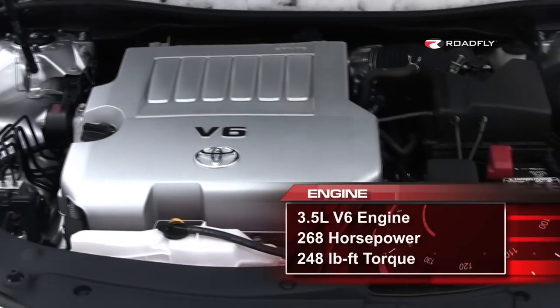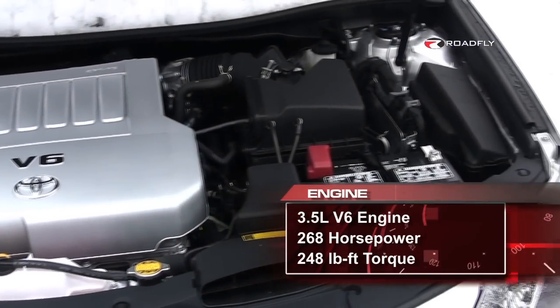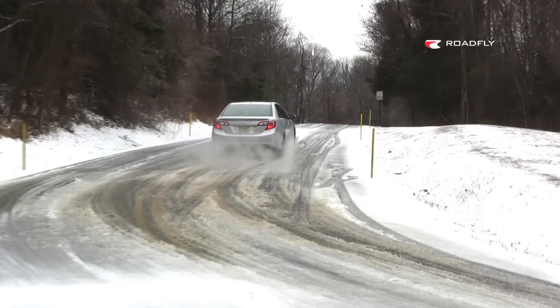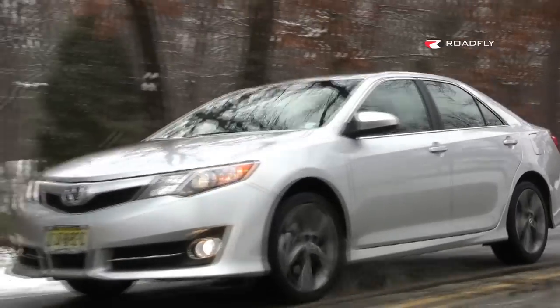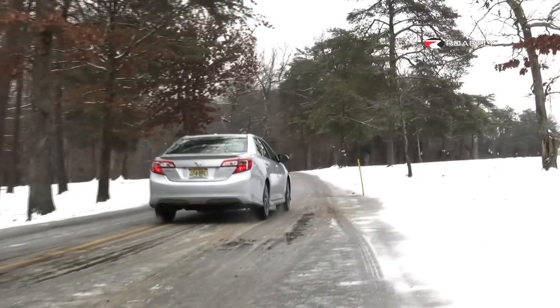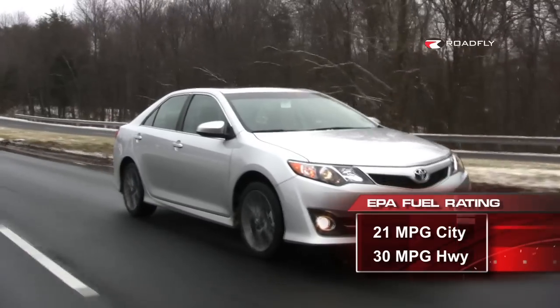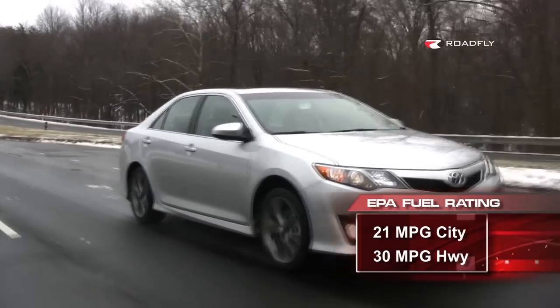As great as the Camry's motor is, it isn't appreciably more powerful than it was last year. Right now, the name of the game is fuel economy, so most of the advancements in technology have gone towards that end, including making the car lighter. Toyota claimed that, on average, a 2012 Camry will be 120 pounds lighter than the car it replaces, and that's good for stellar fuel economy ratings — 21 in the city and 30 on the highway, according to the EPA.